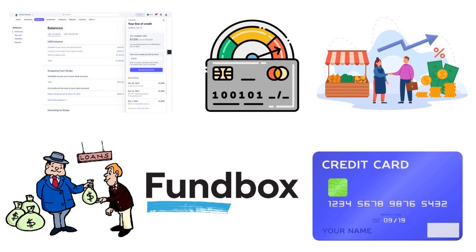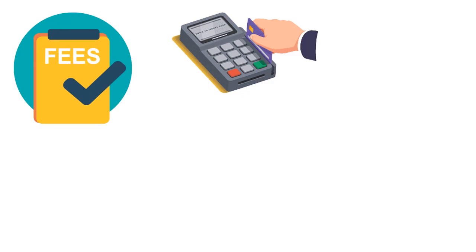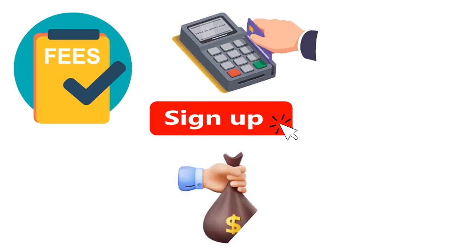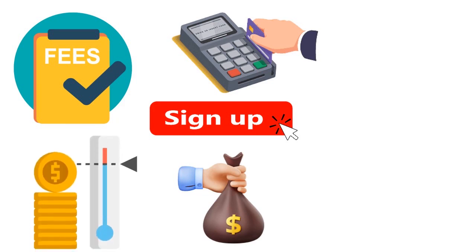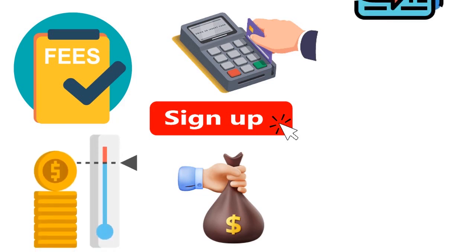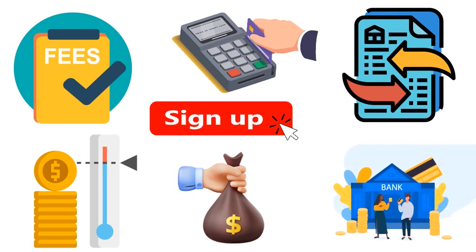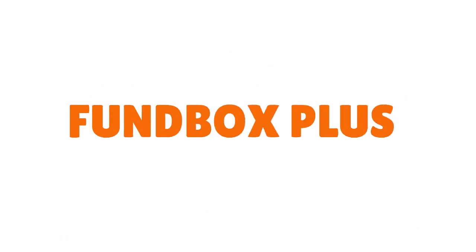With Flex Pay you're not paying anything unless you repay via credit card, in which case there's a small processing fee. If you don't have enough available credit when it's time to repay, the outstanding balance automatically continues as a draw on your credit line up to your available limit. If you don't have enough credit to cover the entire Flex Pay transaction, Fundbox will debit the difference from your connected business bank account — the one you connected when you signed up.